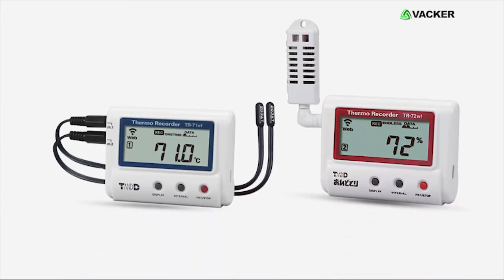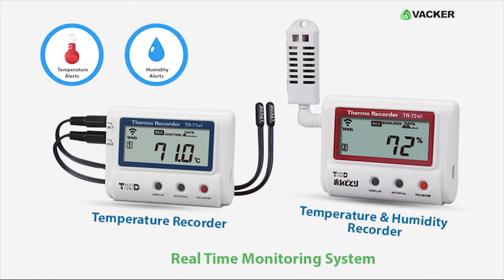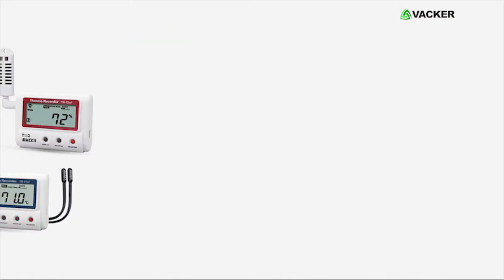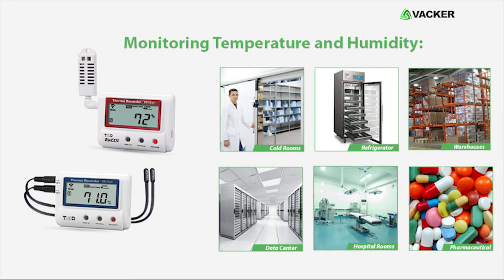We would like to introduce the newly launched real-time monitoring system for temperature and humidity with alerts. This is for monitoring temperature and humidity of cold rooms, refrigerators, warehouses, walk-in freezers, data centers, server rooms, hospital rooms, pharmaceutical storage areas, and so on.